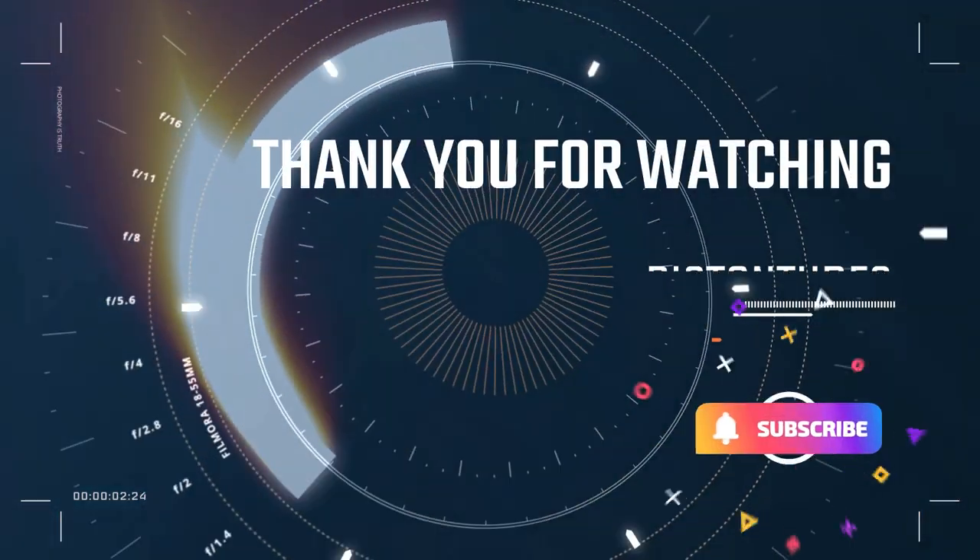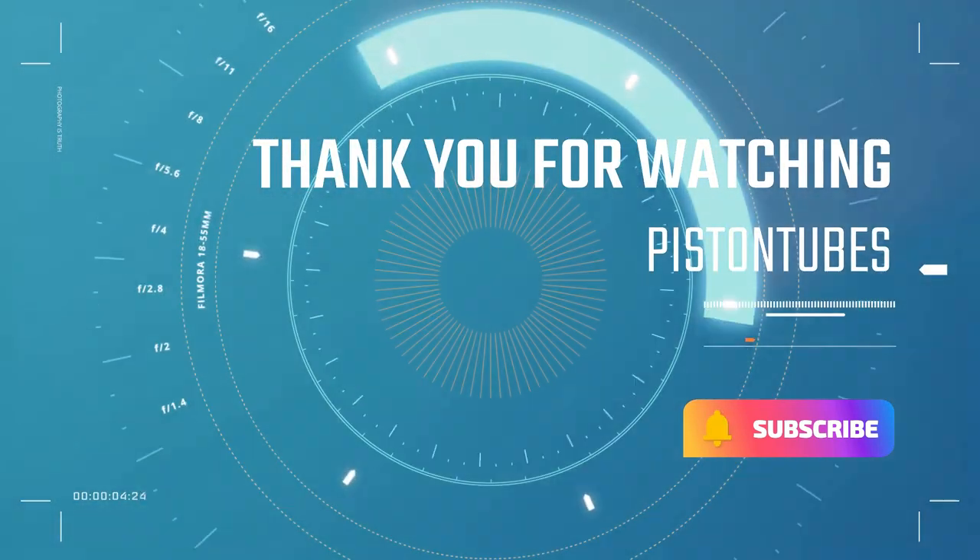Those are the six best cars for shorter drivers that Piston Tubes can recommend. Thank you for watching, and we'll see you in the next video.